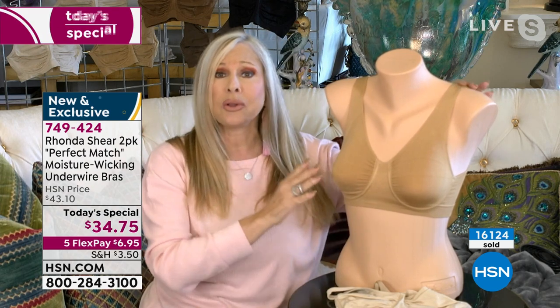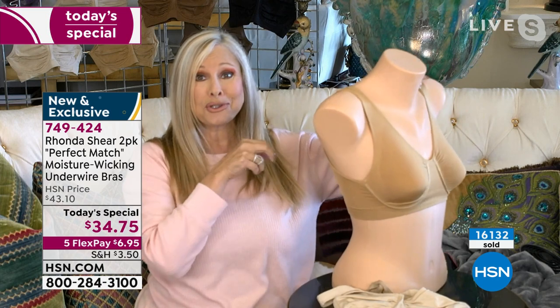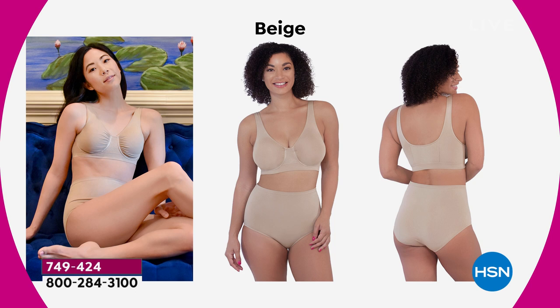We all have favorite bras — sometimes they're worn out and that's why we like them, because they're more comfortable. But they're shot — they're not doing anything for you anymore. This bra will always return to its original shape wash after wash, year after year. I know you have some of the original ones — I still do too. But the underwire came along much later.